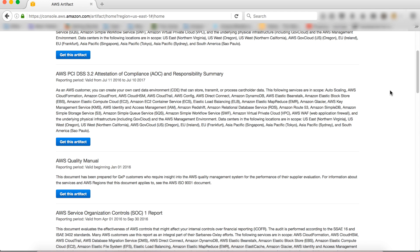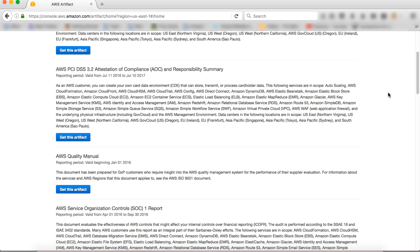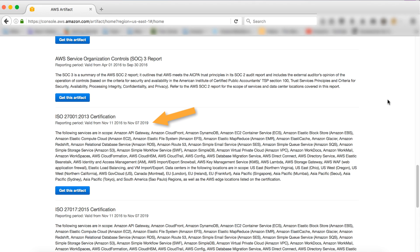Each document includes information related to the scope of the report, such as the AWS services and AWS regions it is attesting to. Here you can see the date range that this document applies to, as well as the AWS services and regions in scope. This is helpful for customers when they are going through an audit and must demonstrate compliance over a specific period of time.